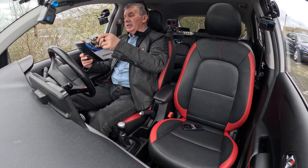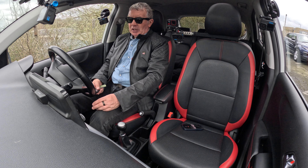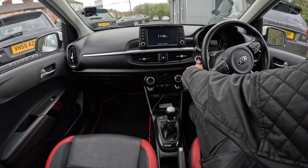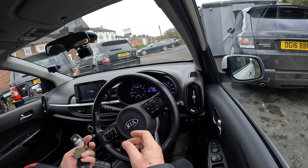Fuel consumption: urban 47.9 mpg, extra urban 74.3 mpg, combined 61.4 mpg. It has a 0-60 time of 11.6 seconds, a top speed of 110 mph, out of a four-cylinder 83 bhp engine.